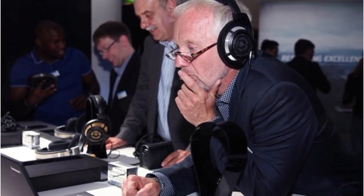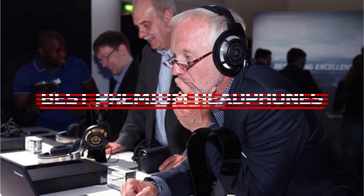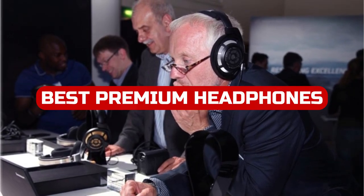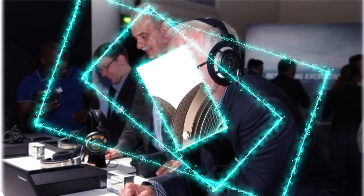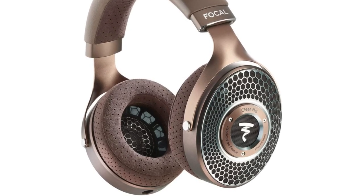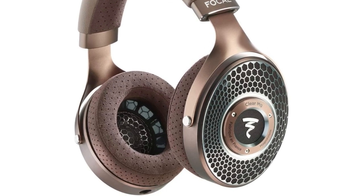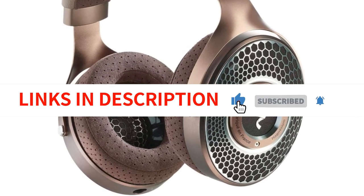Hey everyone, welcome back to our channel. Today we are excited to bring you a roundup of the best premium headphones for 2023. We've scoured the market and tested various models to bring you our top picks, perfect for audiophiles who demand the highest quality sound and comfort. So sit back, relax, and let's dive into our list of the best premium headphones for 2023.